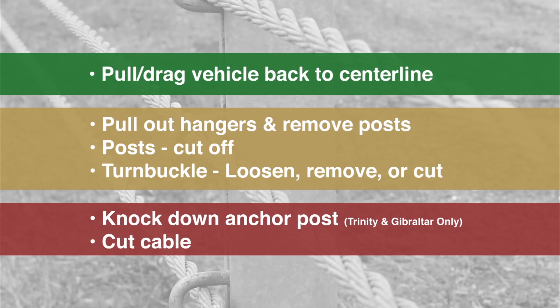Tactics in green are the first choice and shouldn't cause any additional damage to the cable barrier system other than what happened in the crash — use the tow to drag the vehicle back to centerline, or use the boom to lift the vehicle up and off the cable or post. Tactics in orange will have some impact on the barrier's effectiveness but still leave it in place; this includes gradually releasing tension by pulling or cutting line posts, or cutting a single turnbuckle to release a cable. Tactics in red will immediately drop system tension but cannot easily be repaired, resulting in the cable being out of service for some time and not able to protect against future crossovers until it's repaired.